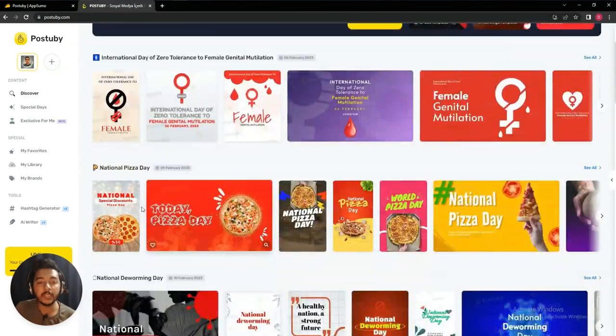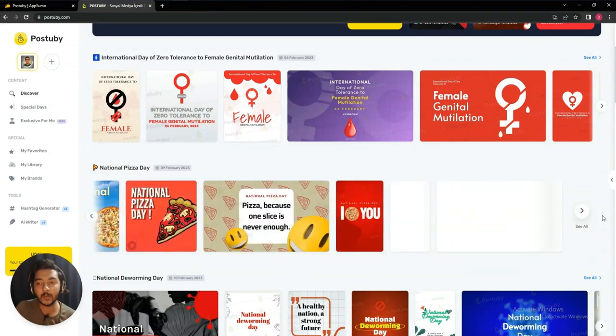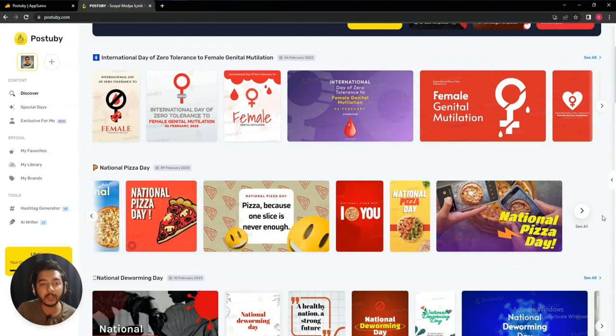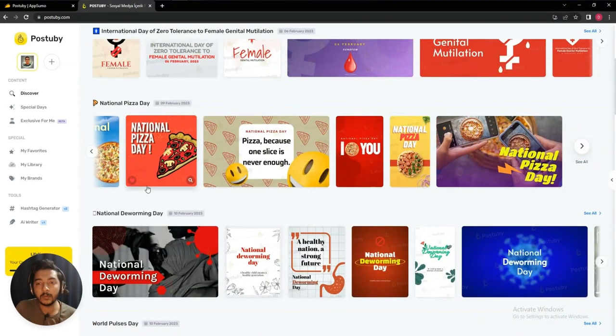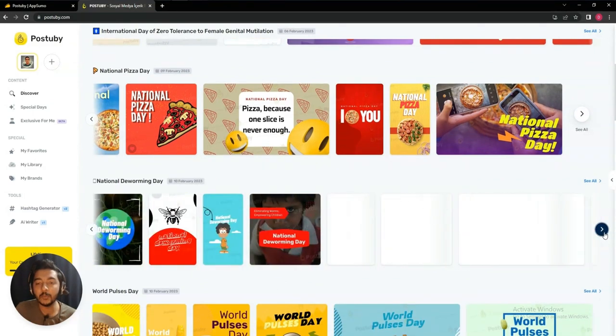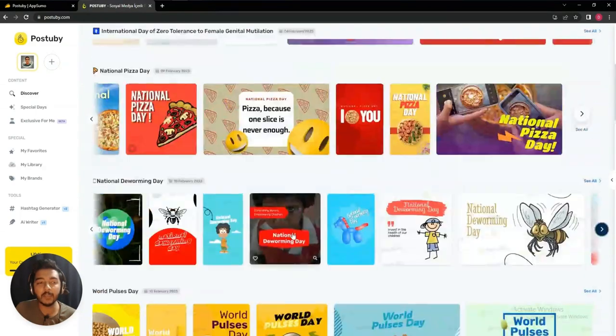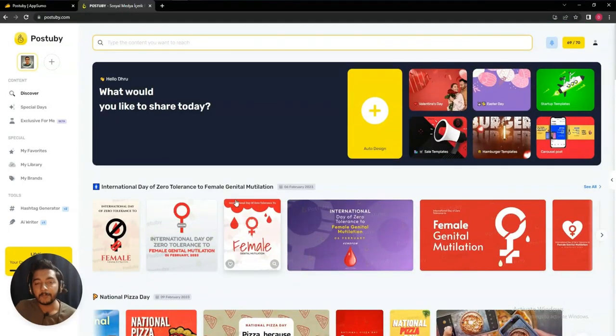Not only do you get the alert, you also get personalized templates. For example, if you want to create a template for National PJ Day, there are lots of templates available for it. This is the key difference between Canva and Post to Buy. Similarly, if you want to create a design for National Deworming Day, lots of templates are available. You can design these things yourself, but pre-designed templates are also available depending on the event.